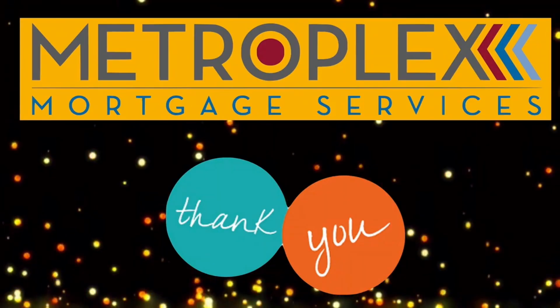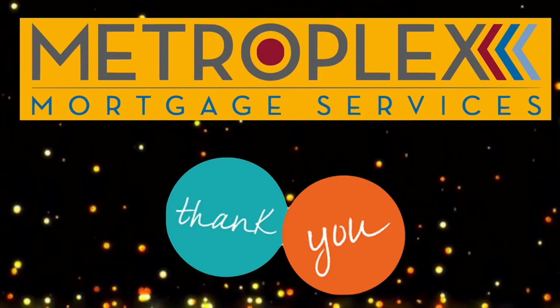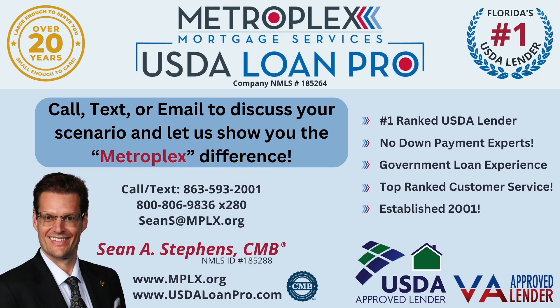I want to thank you again for forwarding and sharing today's video with any family, friends, co-workers, or clients who are looking to buy, sell, or refinance. As always, I want everyone to make it a great day, and we look forward to seeing you right here for the next Tip of the Week.